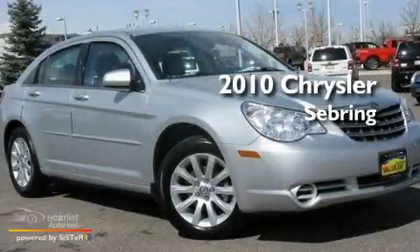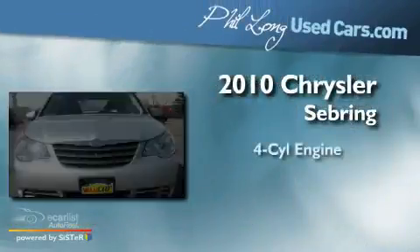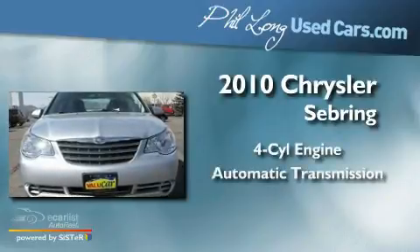This is a 2010 Chrysler Sebring. It has a four-cylinder engine and an automatic transmission.